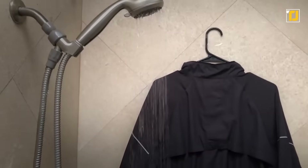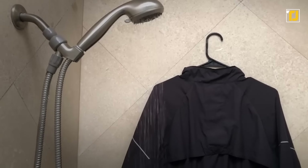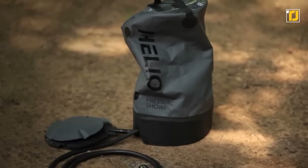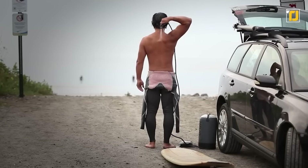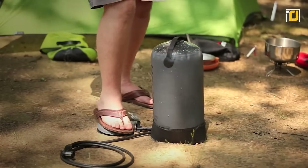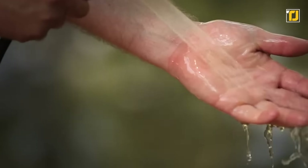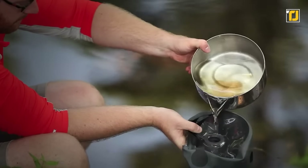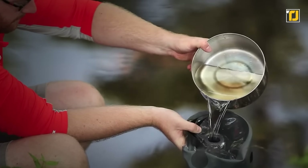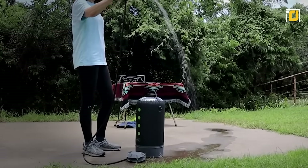Helio is not like your regular gravity camp showers that need to be hung overhead and produce dismal water pressure. Instead, it rests securely on the ground and delivers the optimal pressure that's perfect for getting the job done. It has a capacity of 22 liters and features a 7-foot neoprene sprayer hose with spray nozzle. You can refill it anywhere without the need for a hose, and count on it to deliver 7 to 10 minutes of continuous and steady water pressure.